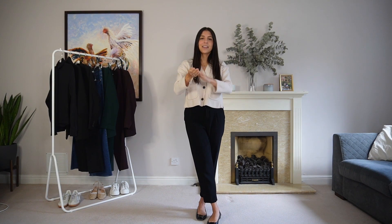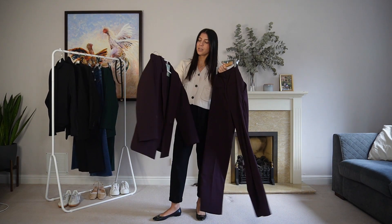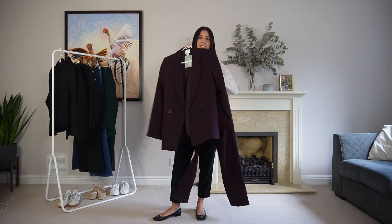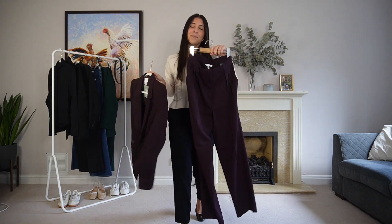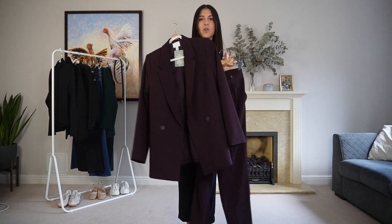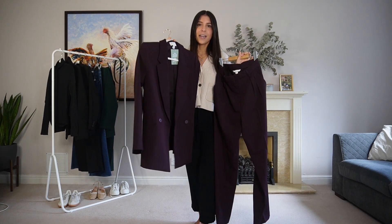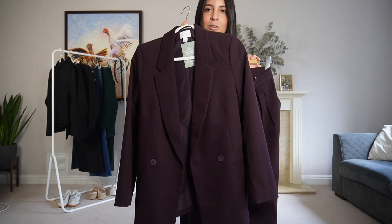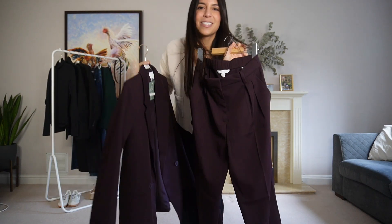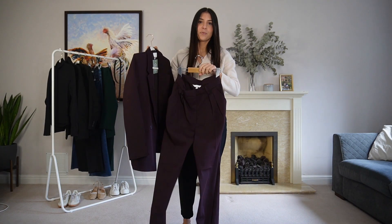Okie dokie, what are we starting with today? This burgundy suit. I saw it on Instagram the other day on a girl that went to try it in H&M and I thought, I'm going to try it too. It's supposed to be kind of like straight trousers as well as an oversized blazer. Quality-wise, like fabric, it looks really nice — it looks like very suit fabric, so it doesn't look cheap. It's not shiny or wrinkly. It seems to be a really good fabric.